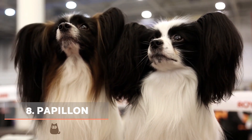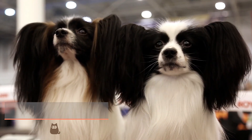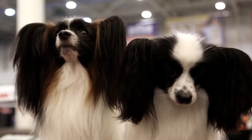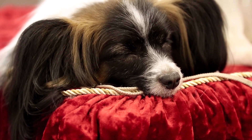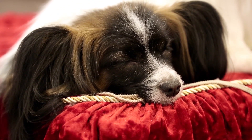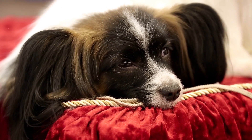Papillon. The Papillon is small with a fine and elegant appearance. Their hair can be black and white, but brown, red and other colours are possible. They are playful and very intelligent, something many overlook due to their small size. Despite being little, they love to interact with humans and other animals, even if they are much bigger than they are.